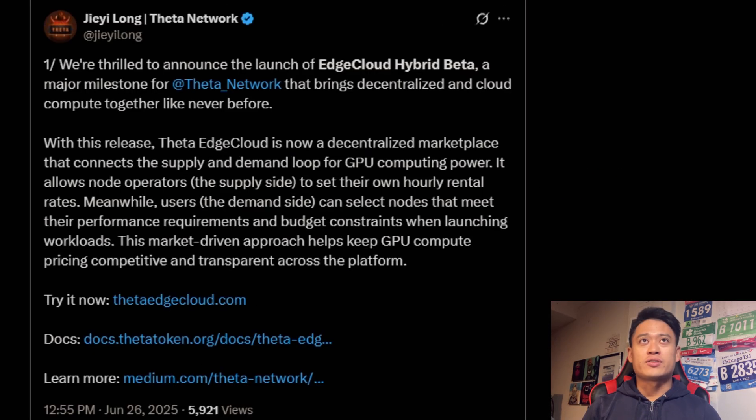Going on to the announcement now — they're thrilled to announce the launch of the Edge Cloud hybrid beta, a major milestone for Data Network that brings decentralized and edge cloud compute together like never before. With this release, Data Edge Cloud is now a decentralized marketplace that connects the supply and demand loop for GPU computing power. Node operators on the supply side set their own hourly rental rates, while users on the demand side can select nodes that meet their performance requirements and budget constraints. This market-driven approach helps keep GPU compute prices competitive and transparent across the platform.